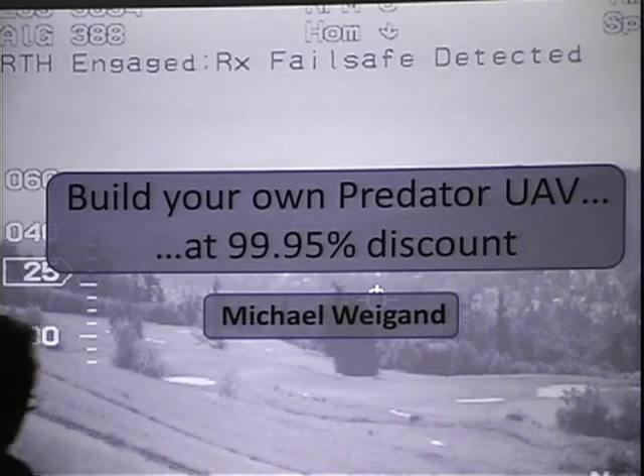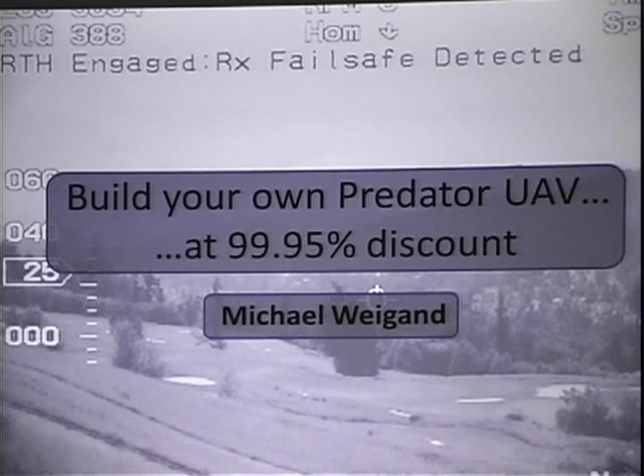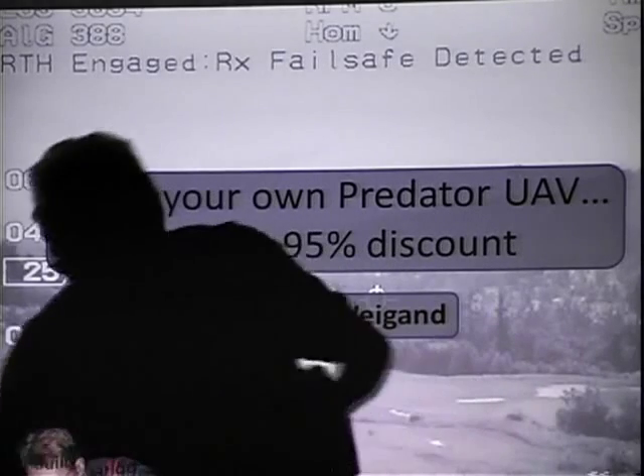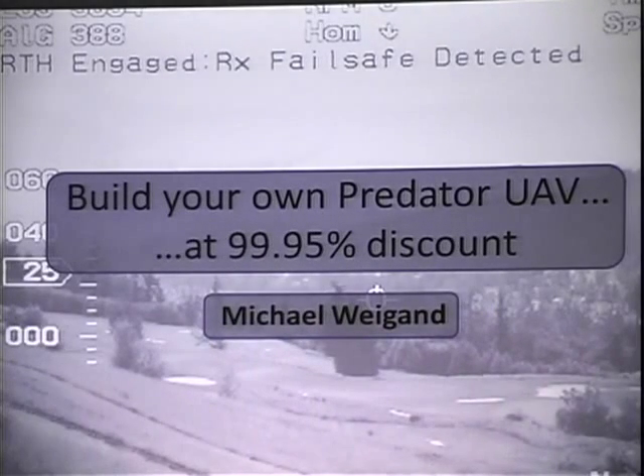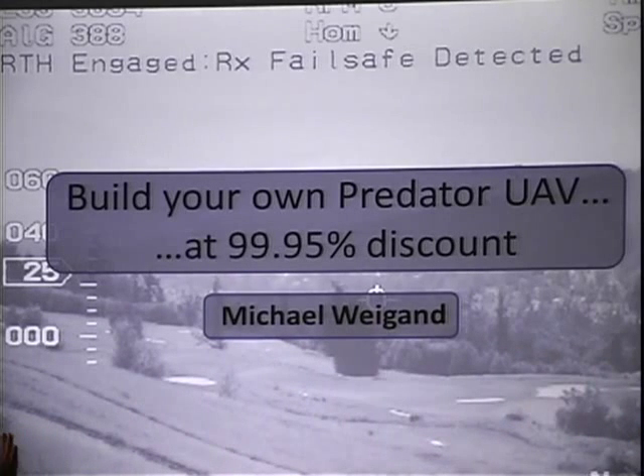Question number two, for a book on PCI compliance from Syngress: what Outlook macro virus was the first to infect a million computers? It says Melissa, but the person that said 'Outlook' — I'm giving it to the guy that said Outlook. He's not coming forward, so Melissa can have it.